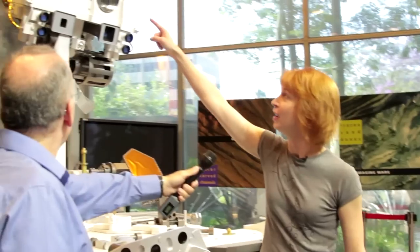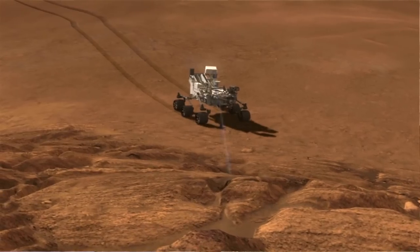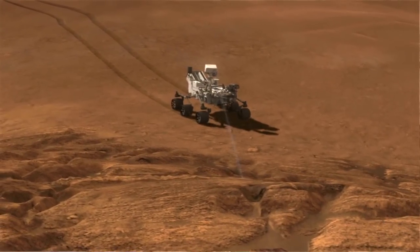Right at the very top, we have ChemCam, which is the laser on this robot's head. It can shoot a laser at a rock target, vaporize a little bit of it, and while it's doing that, it has a telescope that takes a very high-resolution photo of that spot that it's vaporized. Then it does that in order to get a chemical and mineral analysis. This is the ray gun that we Earthlings are sending to Mars — not Mars sending it to us. It's a nice change.